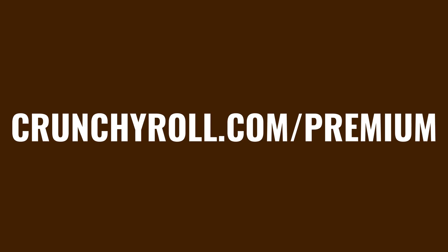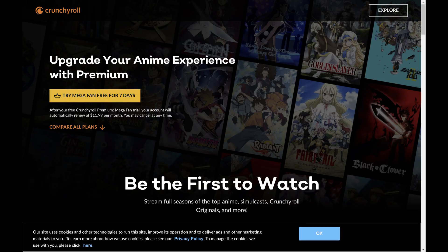Step 1. Open a web browser, navigate to crunchyroll.com/premium, and then sign into your Crunchyroll account if you're not signed in already. You'll land on the Crunchyroll Premium screen.